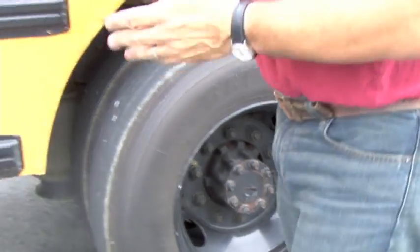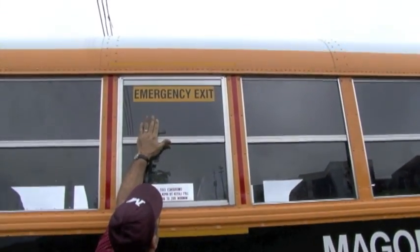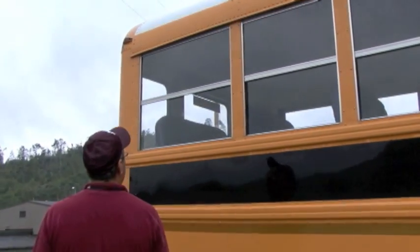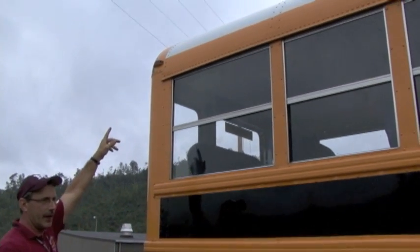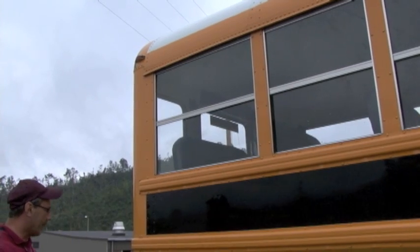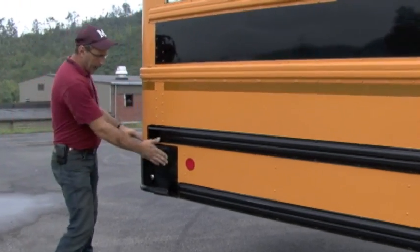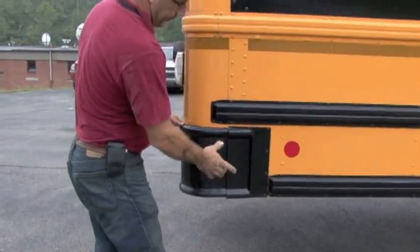As I stand up, I have another emergency exit window here — I'm making sure it is properly labeled and has reflective tape all the way around it. As I walk down, I'm checking the rest of my windows for any damage — I see none. I have a red clearance light up here — there's no damage to it; the lens cover is intact. I have a red reflector — it is intact. I'm checking my wraparound bumper on this side — I see no damage; it's secure and the bolts are in place. Now we'll move to the back of the bus.